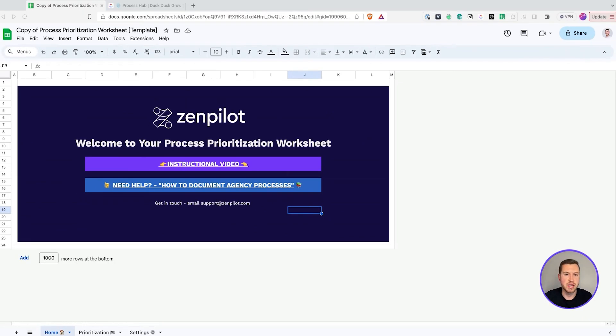Let's jump into our process prioritization worksheet and talk about how you can prioritize your processes. This template you can go grab on our website. I'm going to put a link in the right-hand corner of this video as well as in the description below. You're going to want to go snag that and start using it.